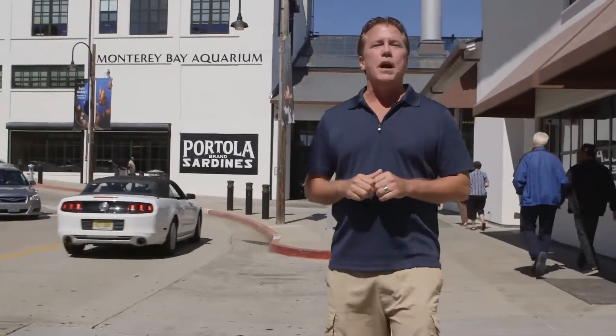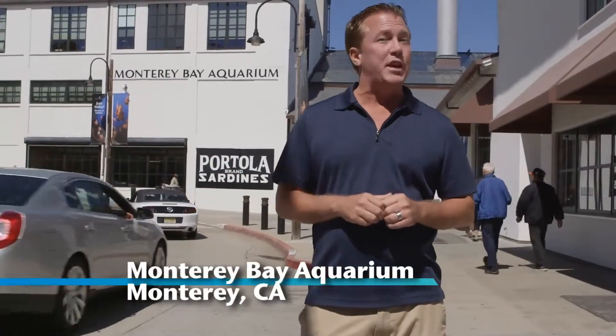When you visit Monterey, you've got to check out the Monterey Bay Aquarium. It's all about education and entertainment.